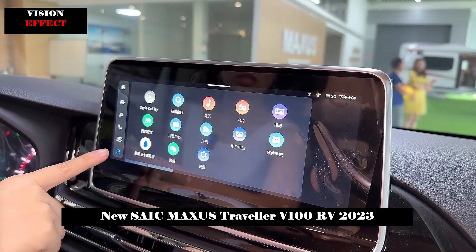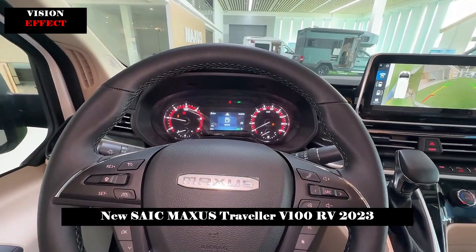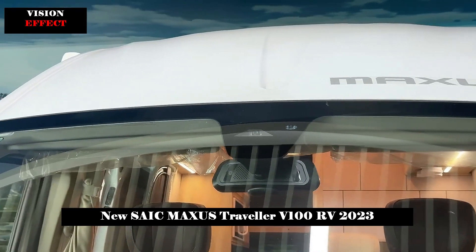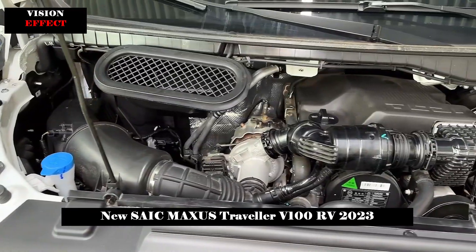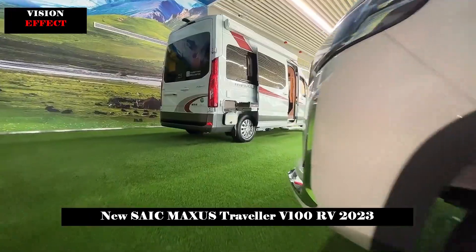In addition to superpower, the daily travels of more than one family member also require a trendy design style and a wide variety of spaces. In an era where looks matter, the new V100 Series RVs adopt an all-round drive front-face design, and the massive Maxxis logo symbolizes the quality assurance of the original RV.